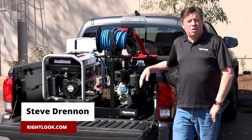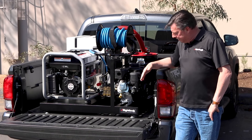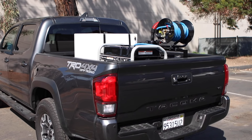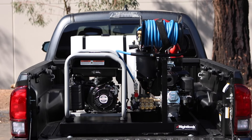Hey everyone, Steve Drennan here from rightlook.com. Today we are introducing the brand new deluxe micro skid. This is a 2019 Toyota Tacoma, very small bed, but what we've done is we've taken all the features of our deluxe skid, the full size, and put it into a micro version.